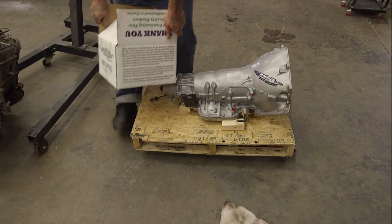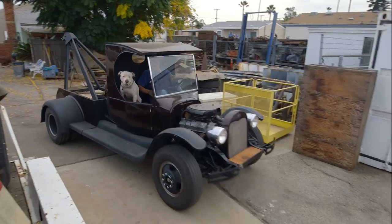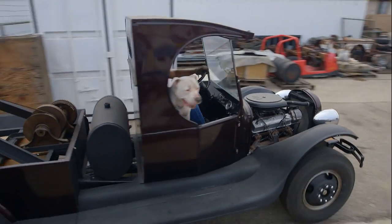We got a brand new transmission from Monster. Ian nailed this thing — it's unbelievable. The stuff that I gave him to work with, he knocked it out of the park. I mean, look at that truck. It is just absolutely beautiful.